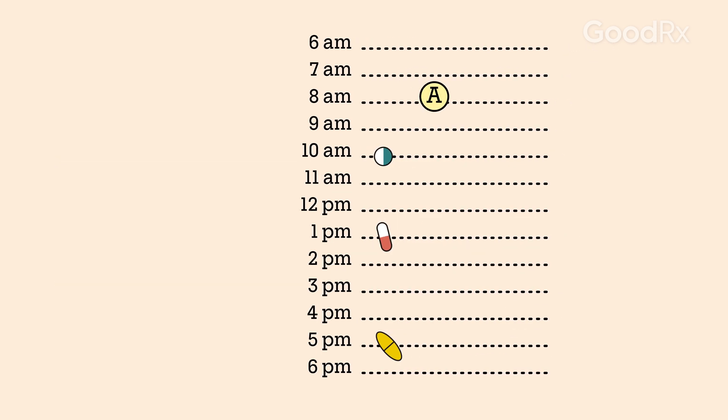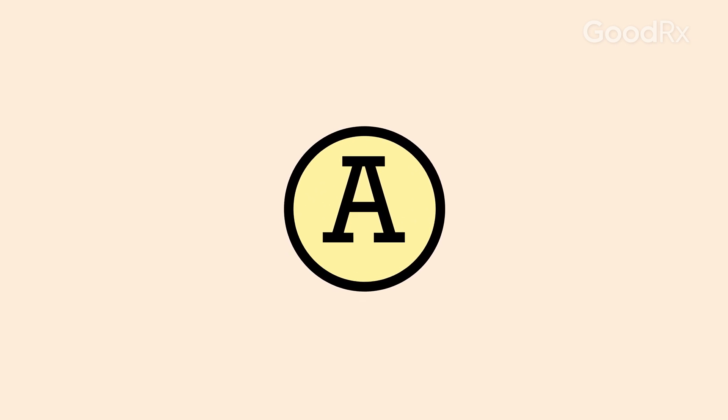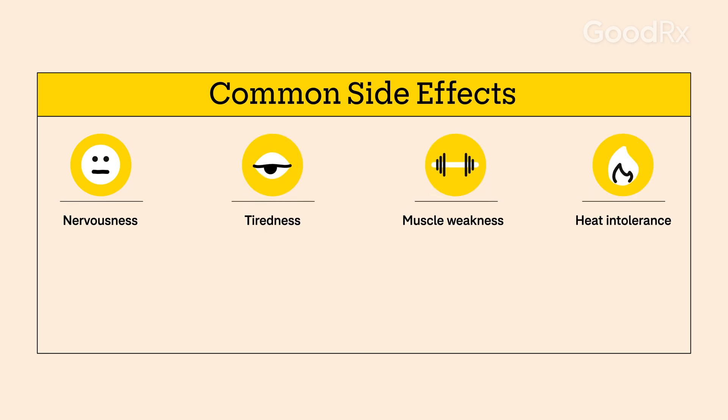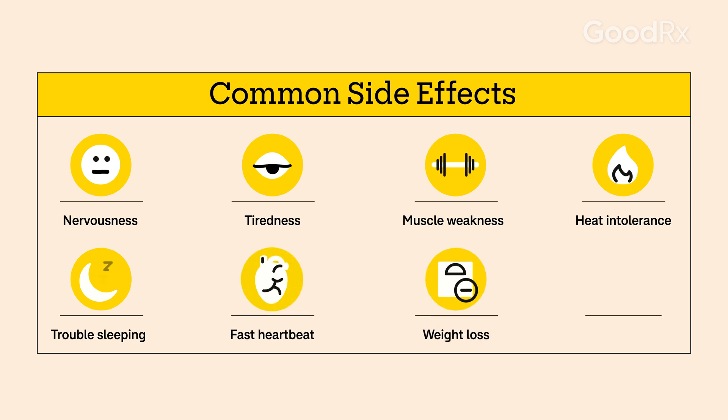This medication typically doesn't cause side effects if you're taking the appropriate dose. But if your dose is too high, you might experience symptoms such as nervousness, tiredness, muscle weakness, heat intolerance, trouble sleeping, fast heartbeat, weight loss, diarrhea, and more.